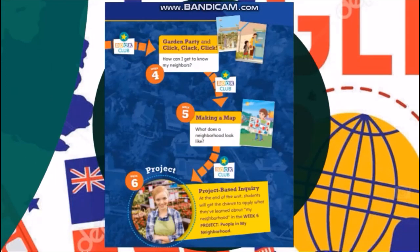The fourth story is called Garden Party and Click Clack Click, which teaches us how we can get to know our neighbors. Number five is Making a Map — a very important life skill. We need to learn how to make maps or follow them, so that we can sketch a neighborhood showing all the buildings and facilities available.